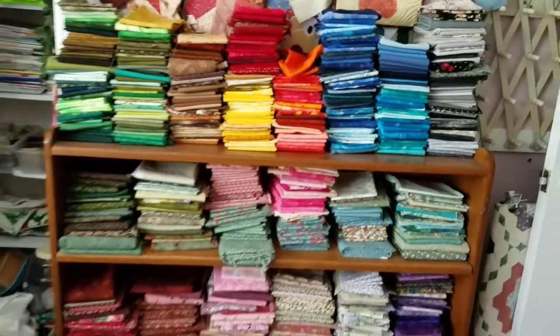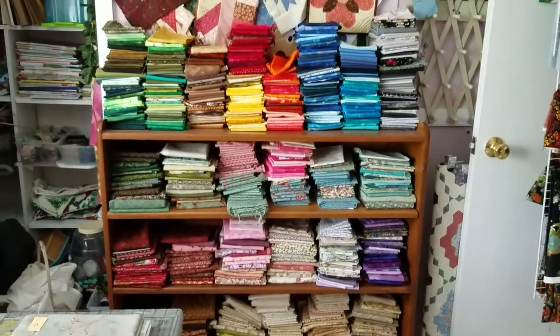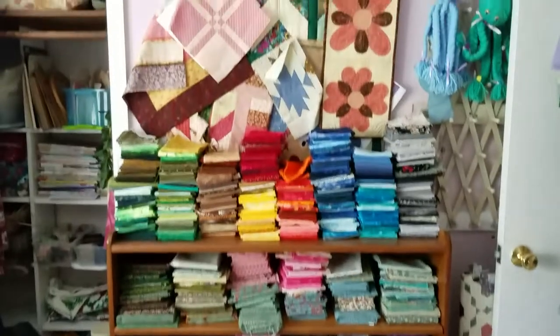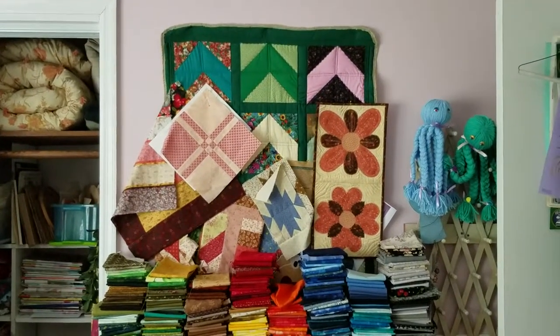There's one of those bookcases I was talking about — it's got my fat quarters on it. Right above it I've got a hanging space where I put odds and ends of things that I like to see and ideas I want to keep in mind.